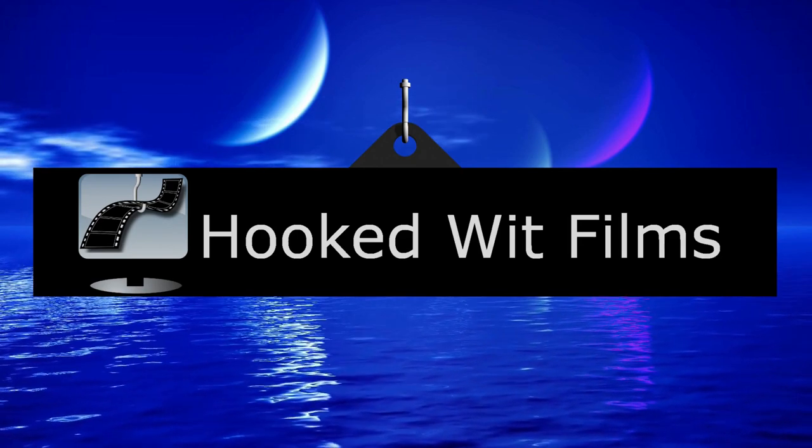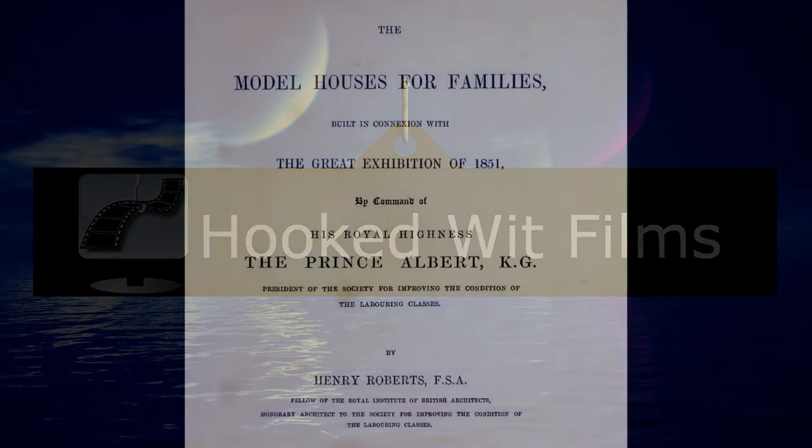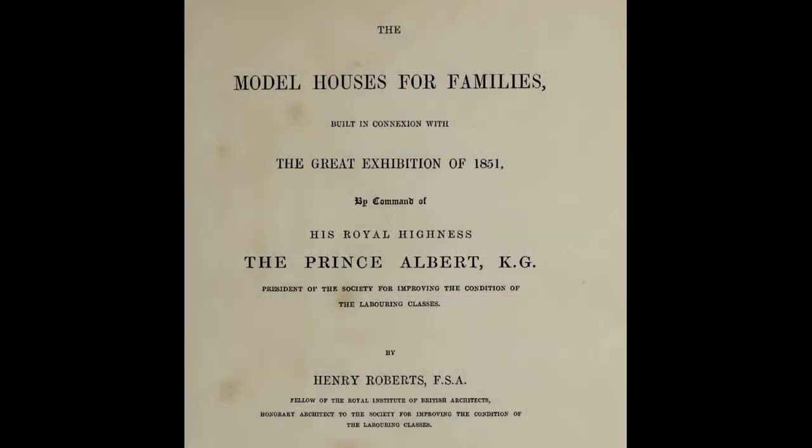Welcome to my video update on the development progress for the Steam VR simulation of the 1851 Great Exhibition. Among his many interests, Prince Albert was president of the Society for Improving the Conditions of the Labouring Classes.